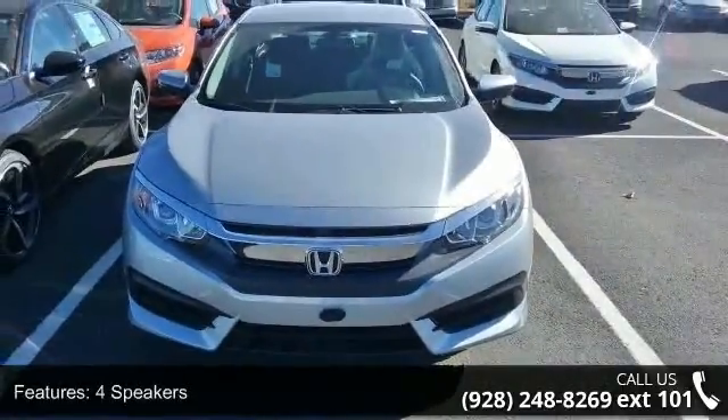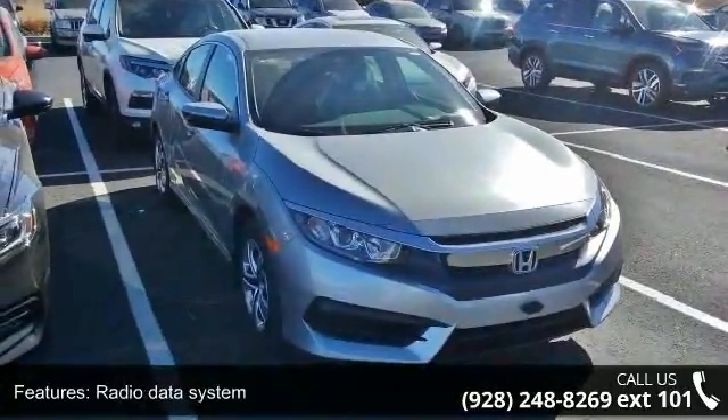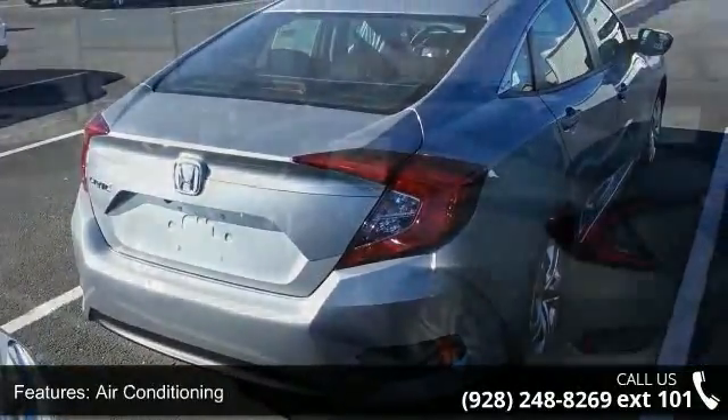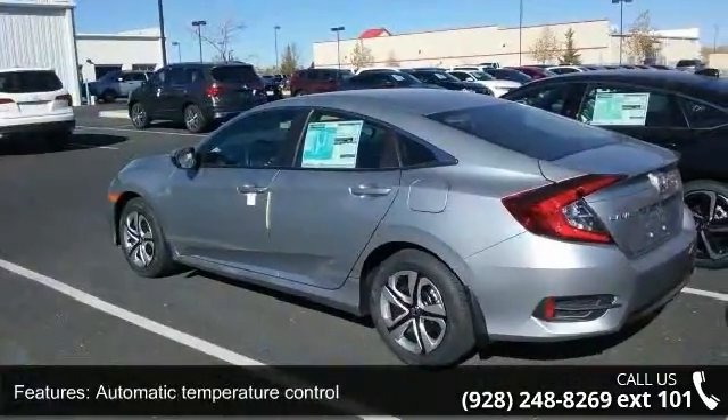Some of the top features included with this vehicle are four speakers, radio data system, air conditioning, automatic temperature control, rear window defroster, power steering, power windows, remote keyless entry, steering wheel mounted audio controls, and four-wheel independent suspension.